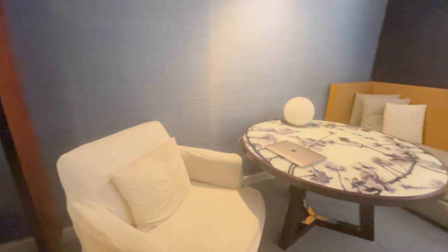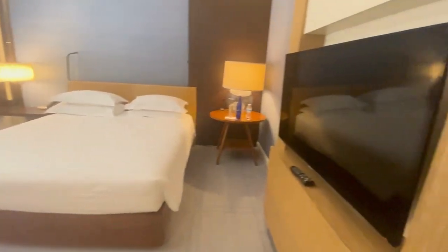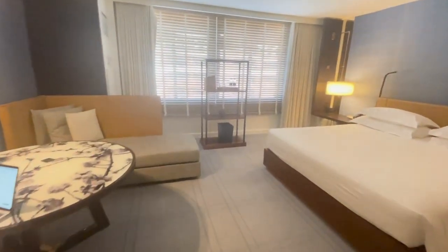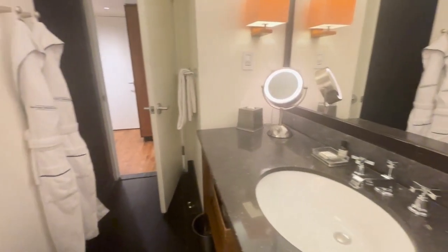I stayed in room 903, which was a regular king room — the lowest cost one available online at the time. The room was well furnished and much more spacious than I had anticipated. When you walk in, the bathroom is off to the right, the closet is to the left, and then it opens up into the room. The king bed is off to the side and there's a nice large table with spacious seating for two to four people. If you need to get some work done, there's also lots of space here. The shower is also very spacious with good water pressure.